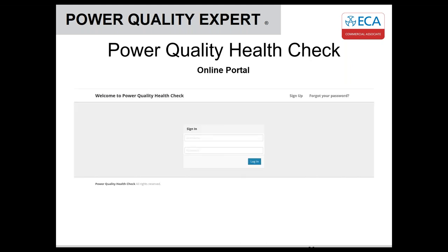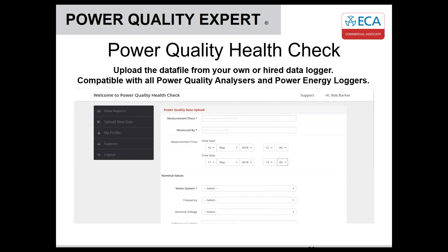This is all managed online. If you sign up on the website, you can log in and upload the data. If you've already got a logger or hired one, download the data with their software and send us the basic data file. Tell us where you were, who did it, start and end time. We can get that data from the file, though we occasionally find internal clocks on loggers aren't 100% accurate, so it's always good to double check.